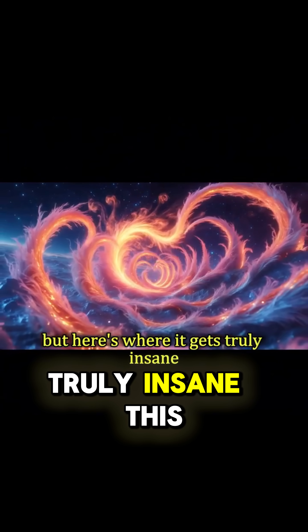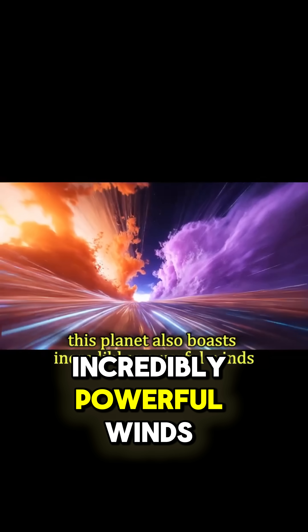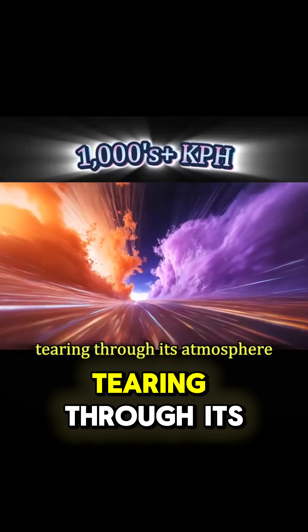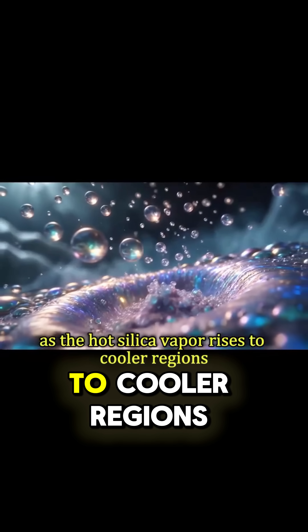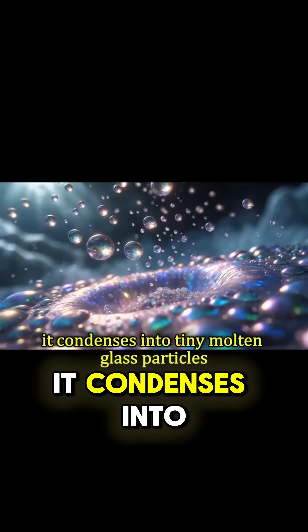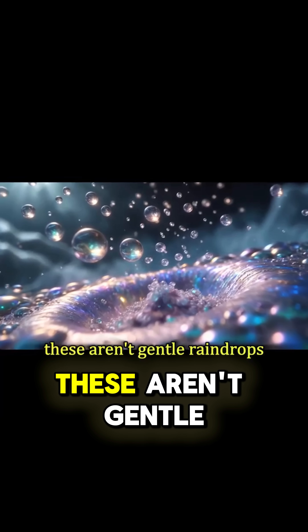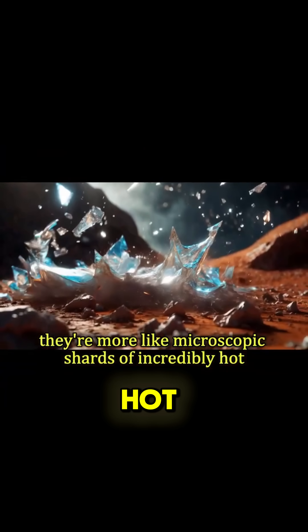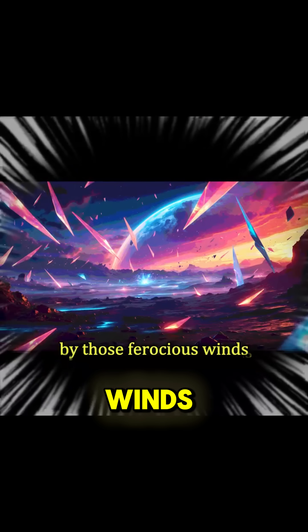But here's where it gets truly insane. This planet also boasts incredibly powerful winds, thousands of kilometers per hour, tearing through its atmosphere. As the hot silica vapor rises to cooler regions, it condenses into tiny, molten glass particles. These aren't gentle raindrops — they're more like microscopic shards of incredibly hot, incredibly sharp glass, being whipped horizontally across the planet by those ferocious winds.